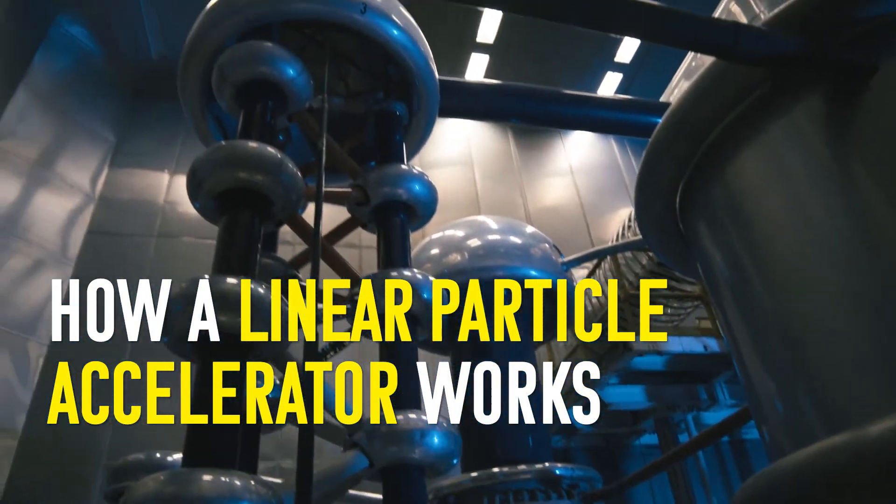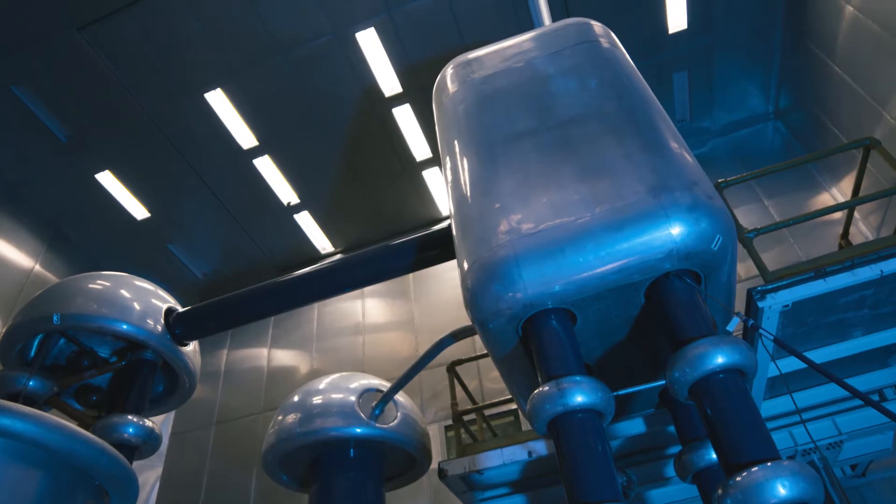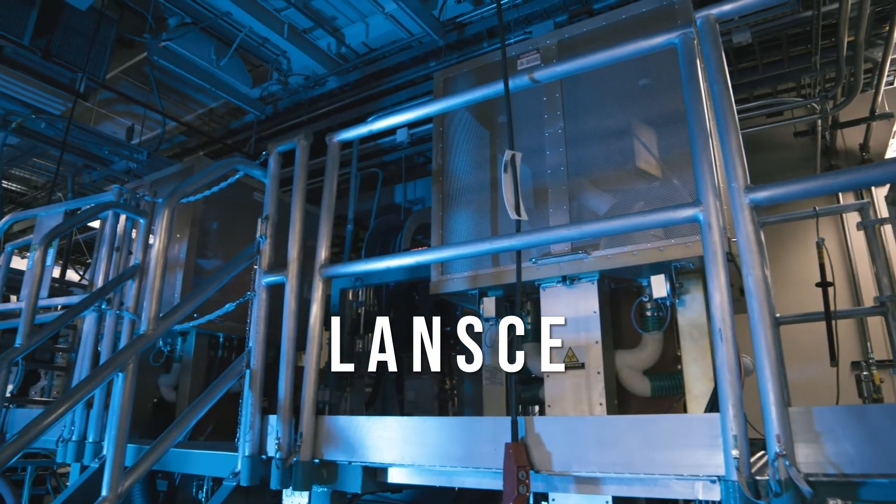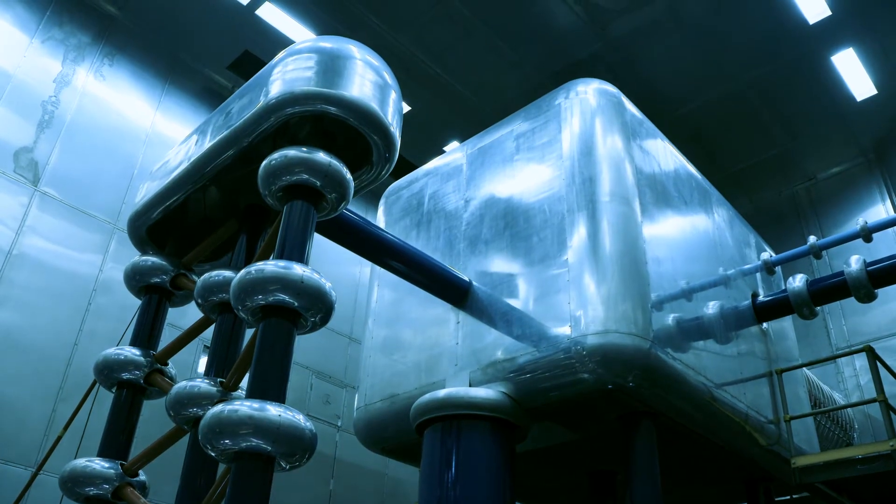Home of the most intense proton beam in the world when it opened its doors in 1972, the Los Alamos Neutron Science Center is sought out by scientists from around the world for a variety of purposes.